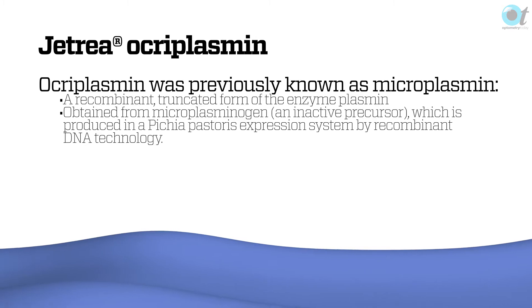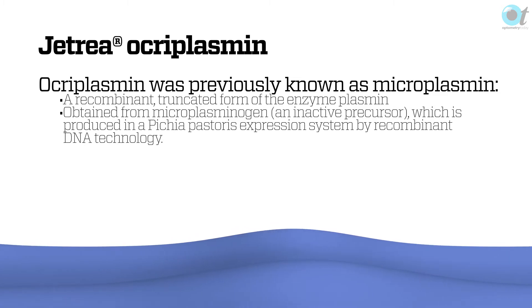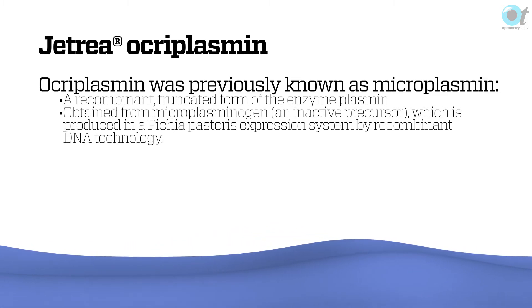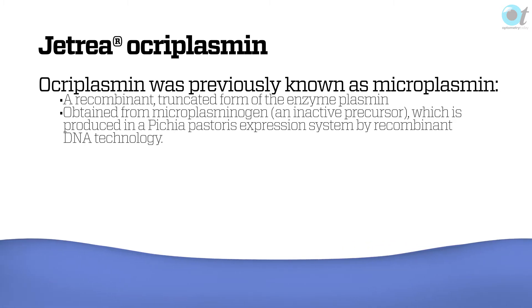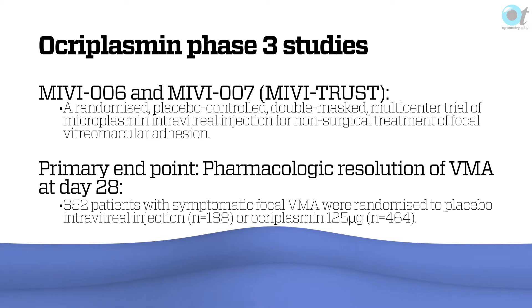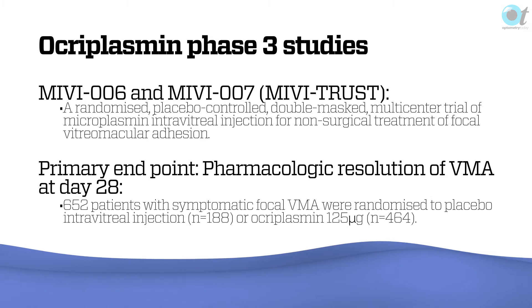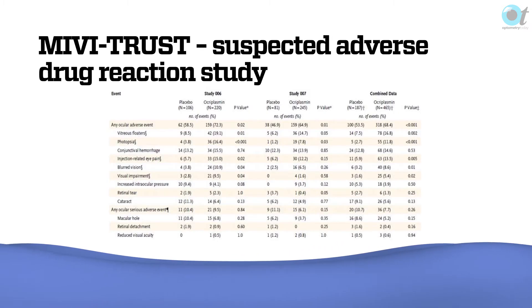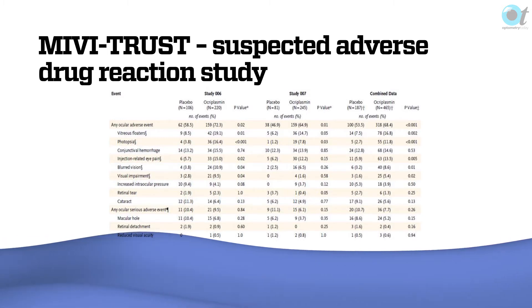This is where we bring in ocroplasmin. It's used in conventional clean room facilities — similar to how you'd inject Lucentis — so it's not done in an operating theatre. You inject it into the vitreous, and what it does is cleave the peptide bonds that form the adhesion lines, the source of tension within the vitreous against the retinal face. The primary endpoint is resolution of vitreo-macular adhesion at 28 days by pharmacology. In a study of 652 patients with focal VMA randomized to placebo or ocroplasmin, 10 patients resolved on their own in the placebo group, and two and a half times that number resolved in the treated group.